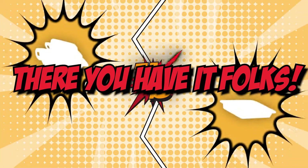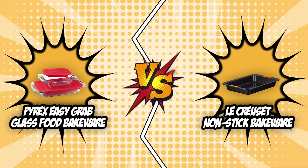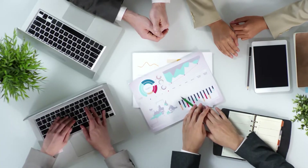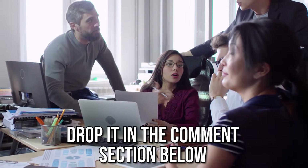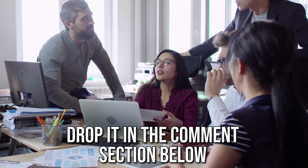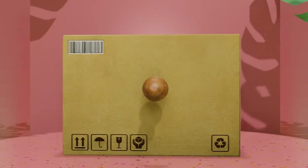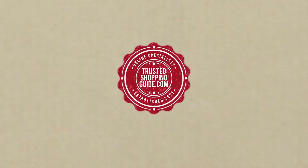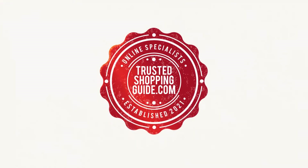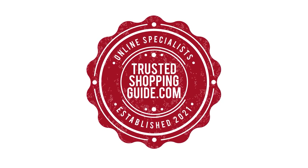And there you have it folks — the battle between the Pyrex Easy Grab Glass Food Bakeware and the LeCroset nonstick bakeware has finally ended. If you have any contenders for our next bakeware face-off which you would like our team to test, do drop it in the comments section below and we'll be sure to assess them for our next update. If you liked this video and it helped you in any way, please do give it a like and hit the subscribe button so that you can stay connected and updated with all of our research into everything that makes our kitchens great. We look forward to seeing you at www.thetrustedshoppingguide.com again soon!